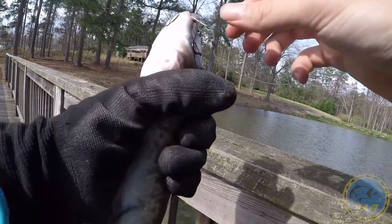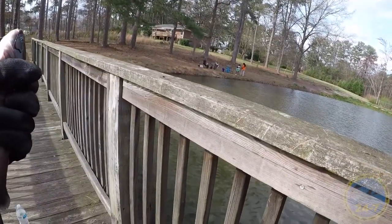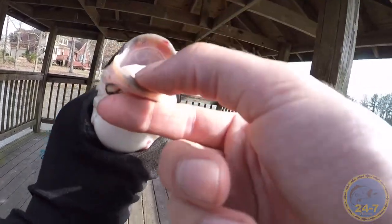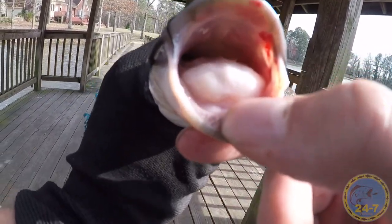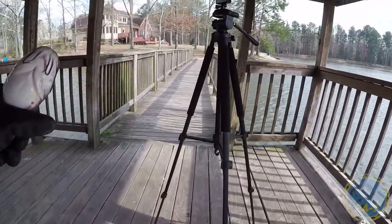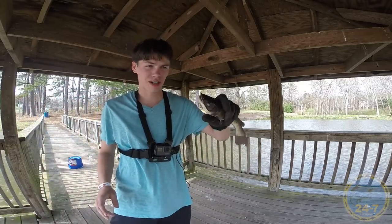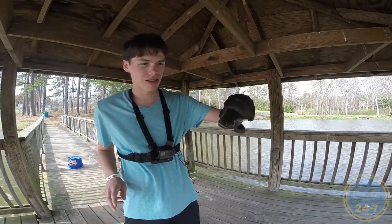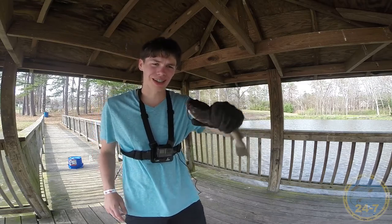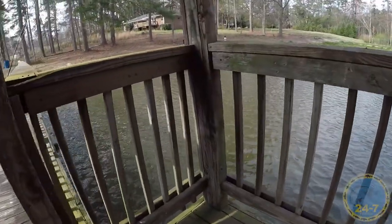Alright, this guy is small. We just caught our fourth catfish. This is another channel catfish, so we're gonna let him go.